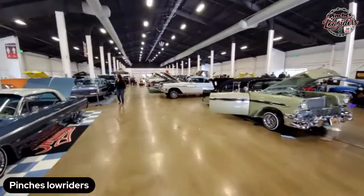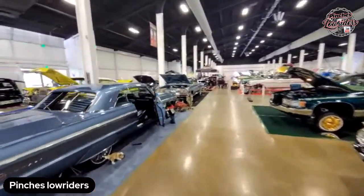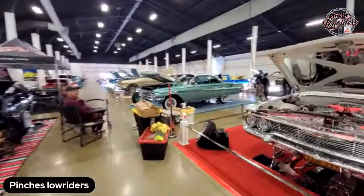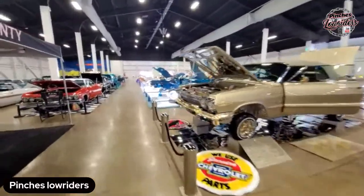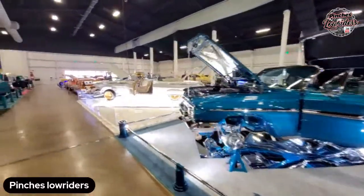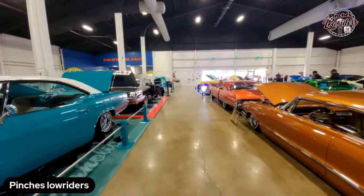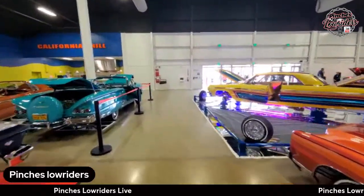Quick walkthrough of the OC Super Show — I think there's like six buildings. Like I said, don't miss it. If you guys are on Facebook, share the live. If you're on YouTube, share the live. I only went live on Facebook and YouTube.